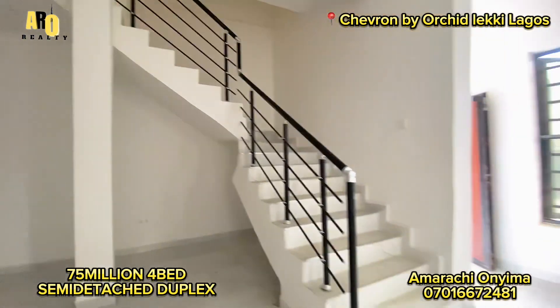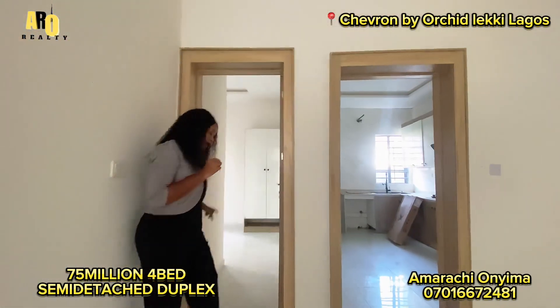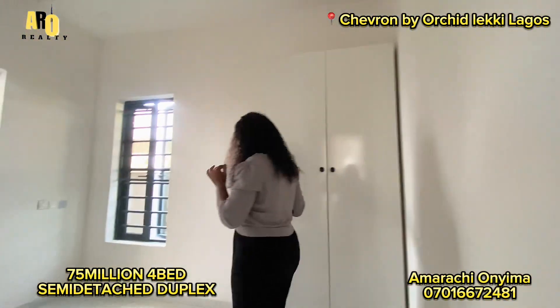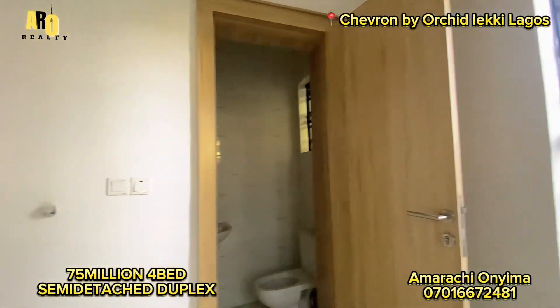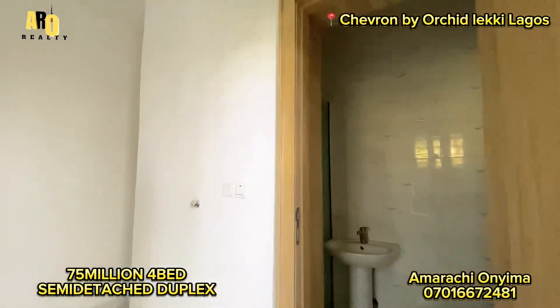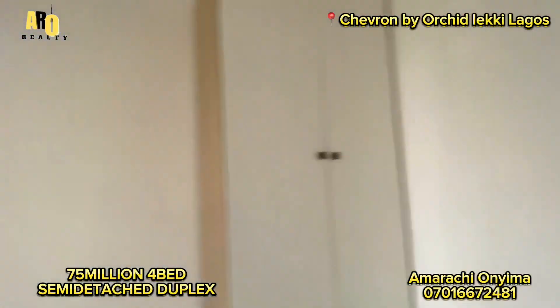This house has the first room downstairs. You can see it's coming with a closet right here. It has double cross ventilation. That is the toilet.